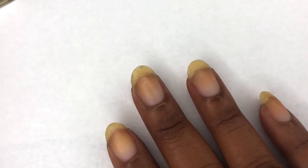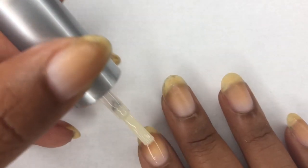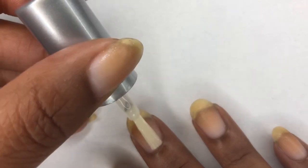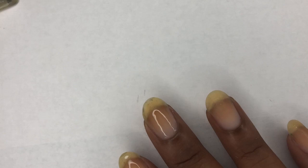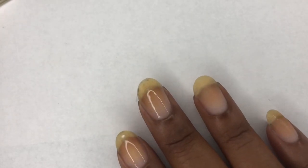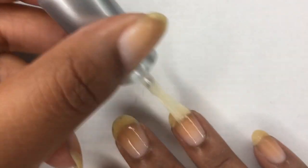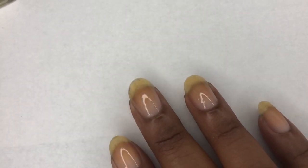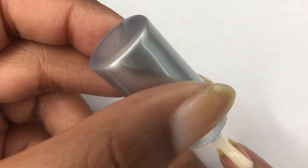It is officially fall — it's starting to feel like fall. It's just starting to get cool here where I live, so it's time for the sweaters and all that good stuff.